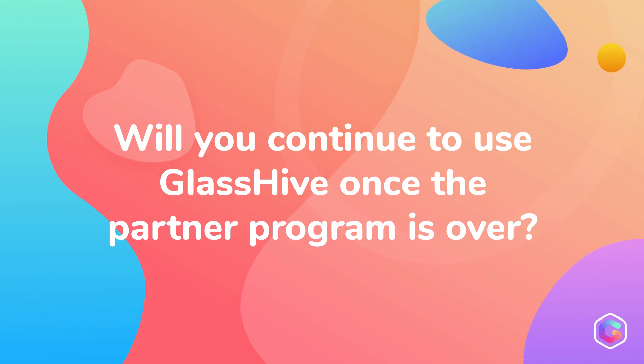We are very happy with GlassHive and its development and transparency over the past year. We will continue to use it once the Ingram and Cisco marketing program is over, and we're excited to see how they plan on growing their features, functionality, and their team.